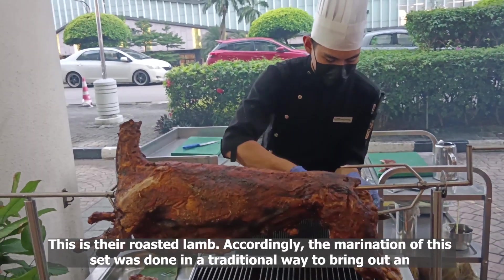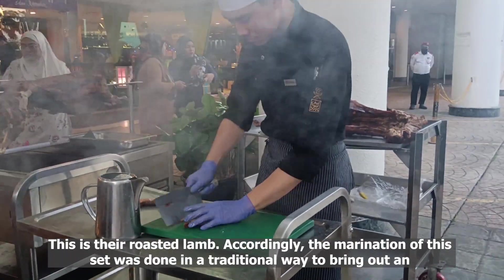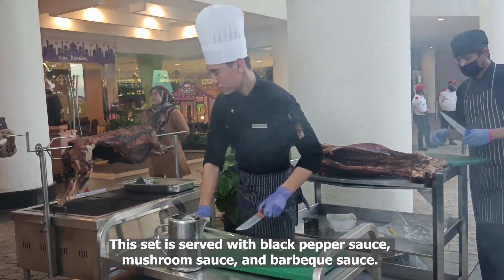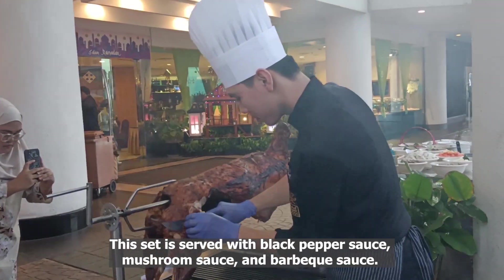This is their roasted lamb. The marination of the set was done in a traditional way to bring out an authentic Malaysian kambing gulek panggang. This set is served with black pepper sauce, mushroom sauce, and barbecue sauce.